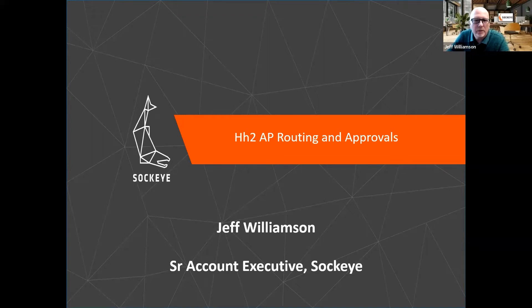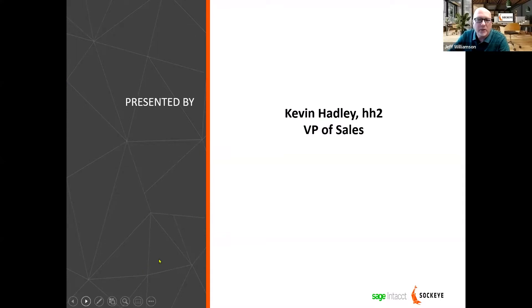Thank you everybody for taking the time to join us today to review the HH2 AP routing and approvals. I think everybody will be pretty excited about what they see today. I know this product's been very popular since it came out and they're continuing to make lots of enhancements on a pretty regular basis. Please feel free to ask any questions through the chat panel. I'd like to introduce Kevin Hadley of HH2.